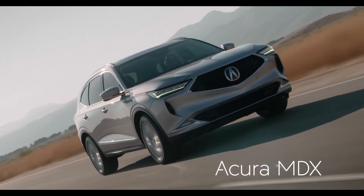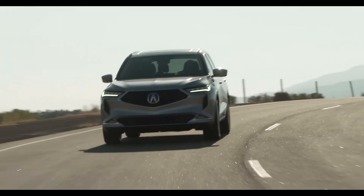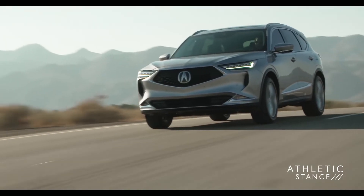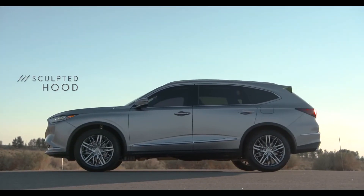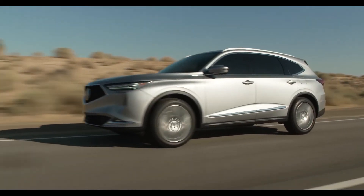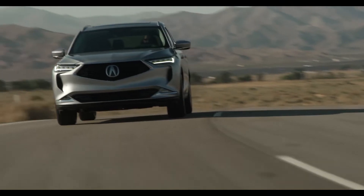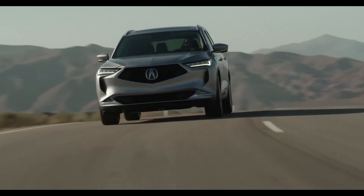The new Acura MDX is absolutely stunning. You'll notice that the SUV has a wider front profile, giving it a more athletic and aggressive stance. From the side, you can also see that the hood is longer and more muscular, while the cabin has been pushed back for a sportier look, and it's now sitting on larger and wider alloy wheels that increases road contact for more connected handling.